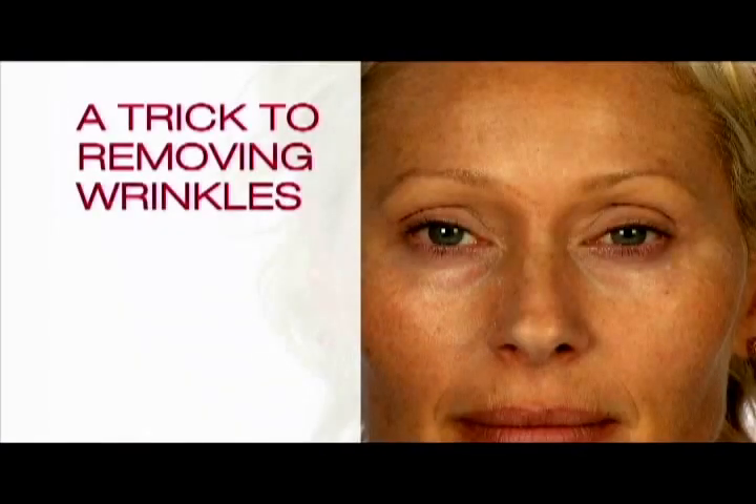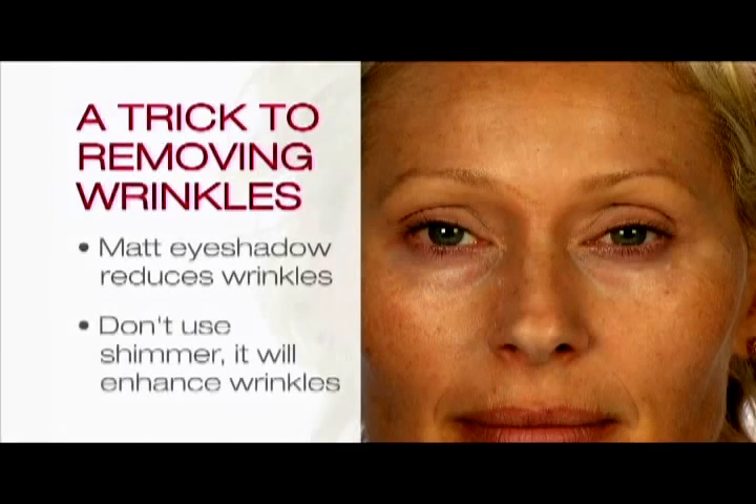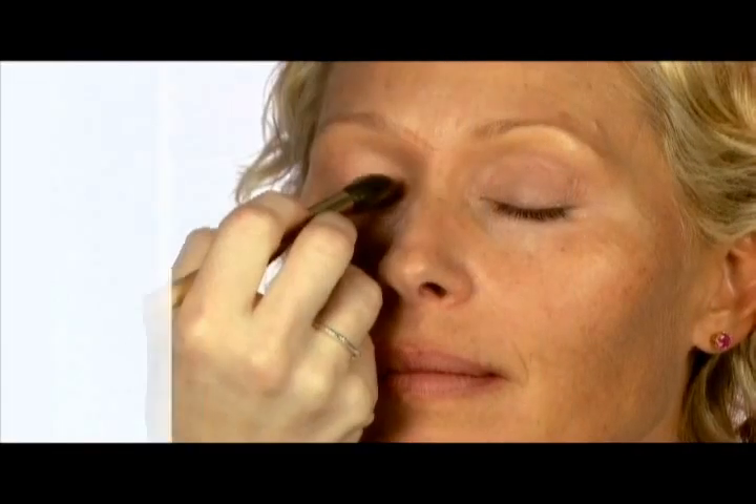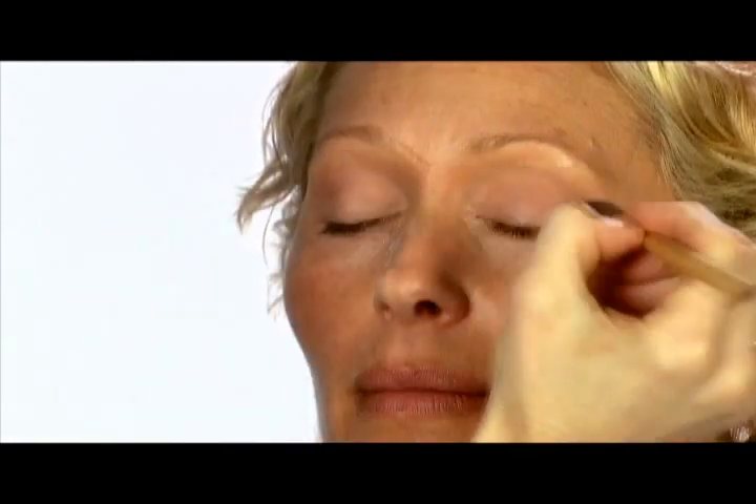The secret trick for getting rid of wrinkles is using eyeshadows that are completely matte. The minute you add shimmer you enhance the wrinkle, so only put shimmer where you don't have wrinkles — for example the cheeks and along the lash line. I'm taking a bone-coloured eyeshadow, something that's close to your foundation colour, and putting a wash of this over the eyelids.